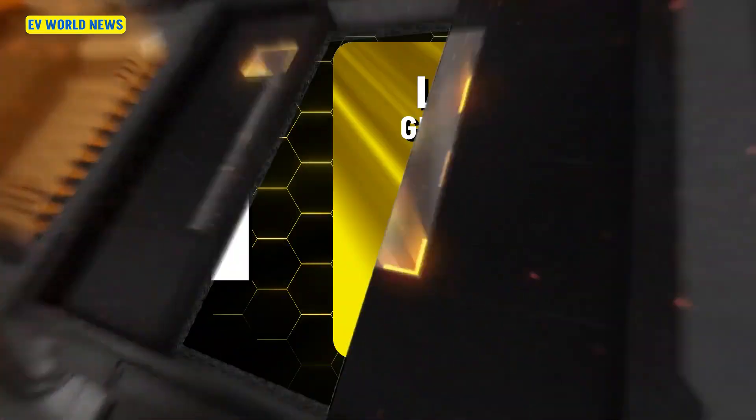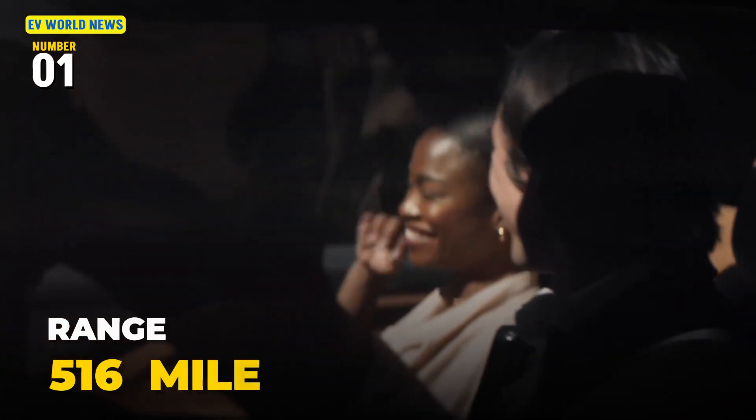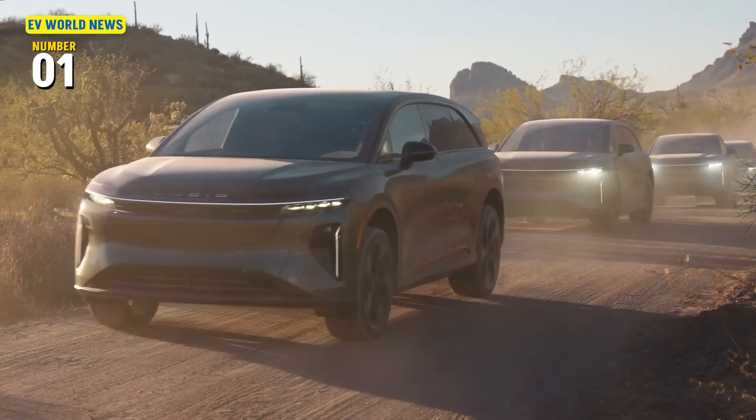The number one is the Lucid Air Grand Touring at 516 miles, which can be gotten for $111,000. That's the only one over 500 miles, but that is a lot of range.